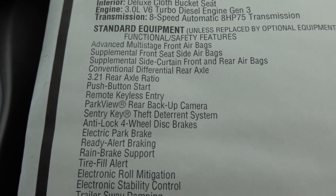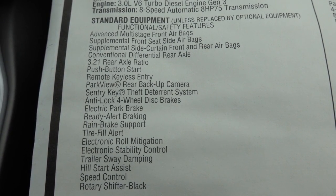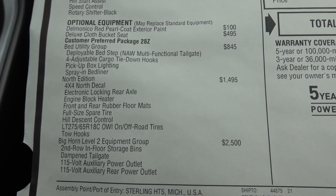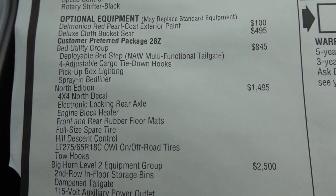This is the third generation for it too. This truck does have a 3.21 rear axle. Starting off the options, that Delmonico Red is $100, and it does have the deluxe cloth bucket seats at $495. Bed utility is going to come in at $845.